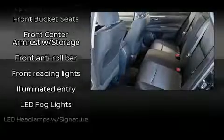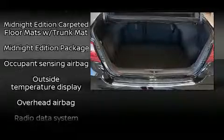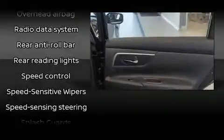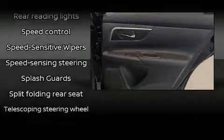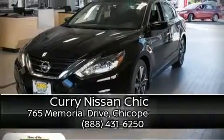Nissan ensures the safety and security of its passengers with equipment such as dual front impact airbags, front and side impact airbags, traction control, a security system, and four-wheel disc brakes with ABS. Brake assist technology provides extra pressure when applying the brakes.